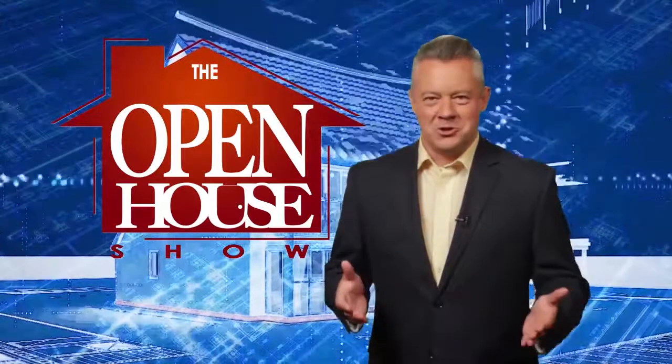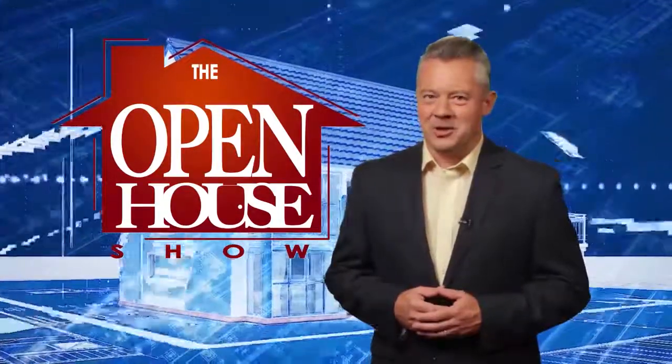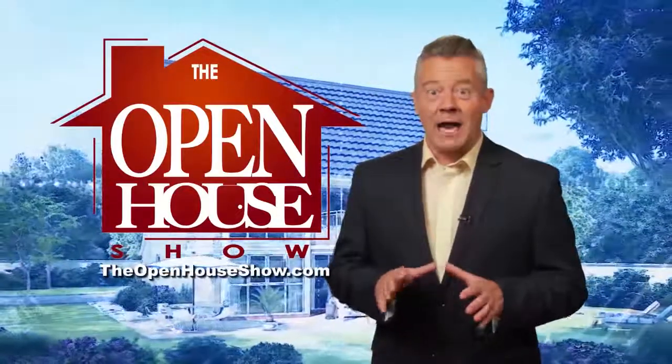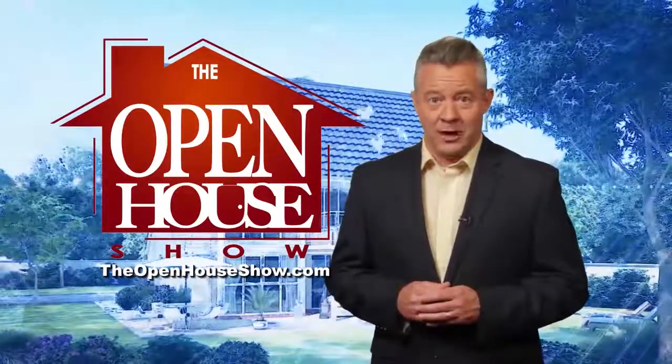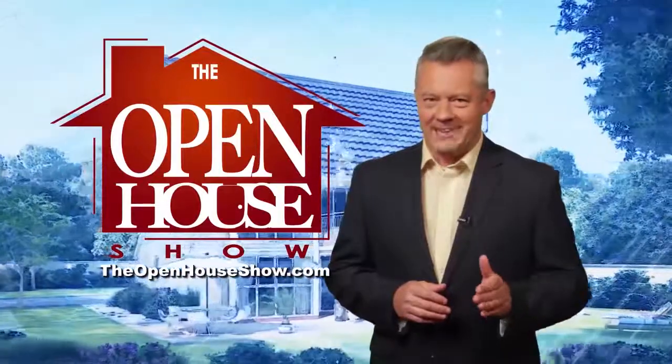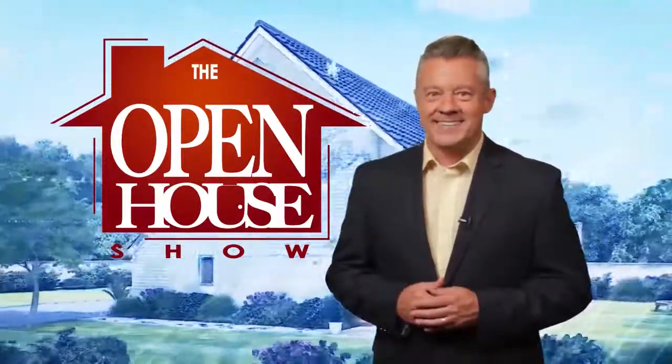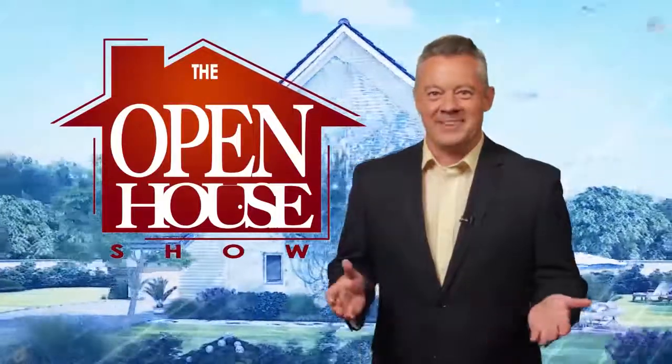We hope you enjoyed this episode of The Open House Show, and we'll see you again next week. Until then, check out our library of virtual open houses online right now at TheOpenHouseShow.com. Until next time, happy house hunting! Thanks for watching!